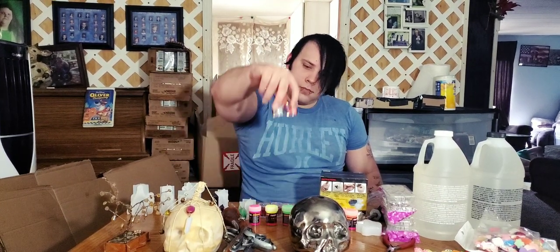The black one's my favorite. And then this right here is a storage container.